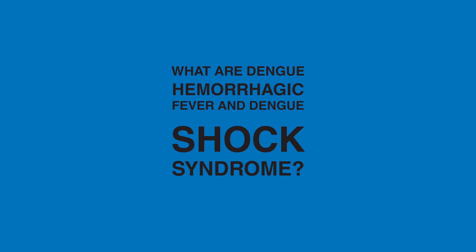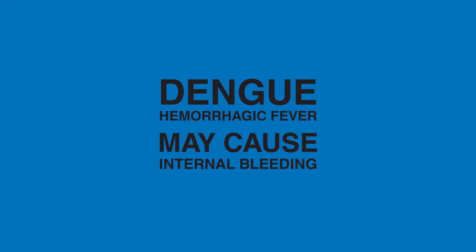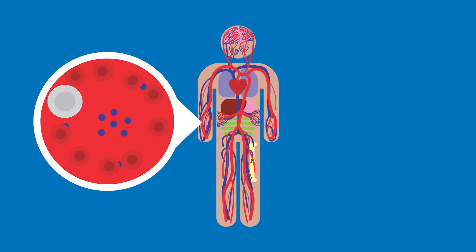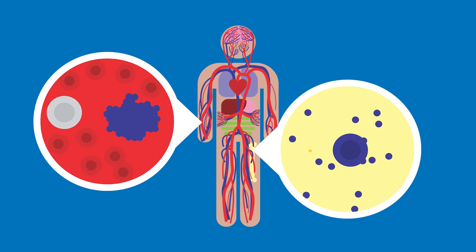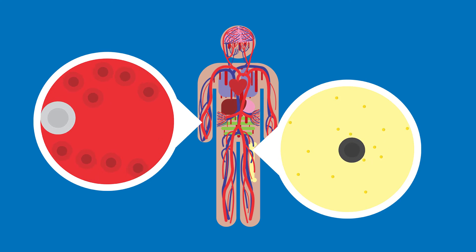What are Dengue Hemorrhagic Fever and Dengue Shock Syndrome? Dengue Hemorrhagic Fever is a more serious form of Dengue Fever that causes internal bleeding. Platelets are components of our blood responsible for coagulation — they prevent hemorrhaging under normal circumstances. If cells in the bone marrow were to become infected with Dengue, platelet formation and blood coagulation would be severely compromised, thus leading to Dengue Hemorrhagic Fever.